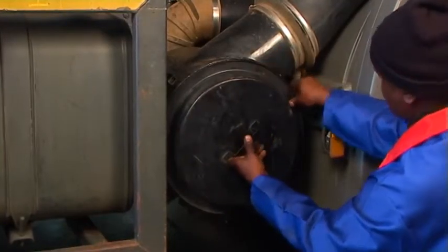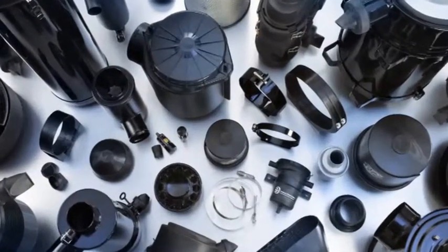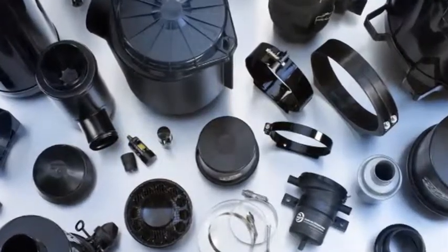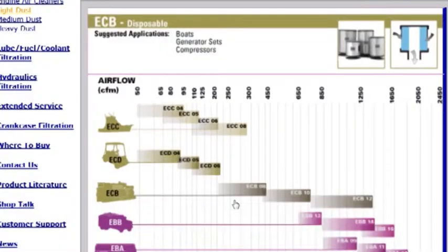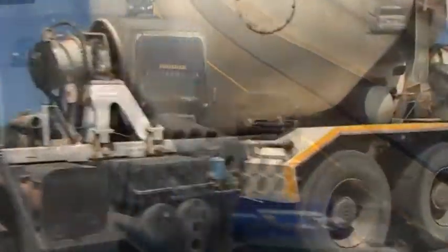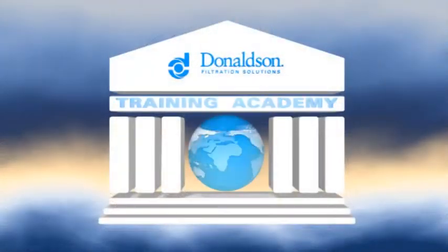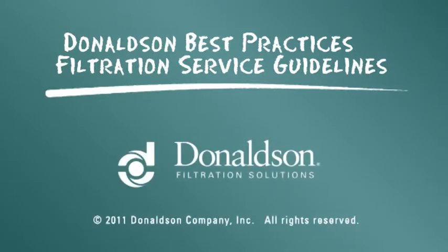Dies war eine kurze Einführung in die Motorluftfilterung von Donaldson. Weitere Informationen über die Auswahl von Luftfiltern erhalten Sie unter Modulnummer A2. Ganz gleich, ob die Staubbelastung Ihrer Arbeitsumgebung im leichten, mittleren oder schweren Bereich liegt, steht Ihnen die bewährte Luftfiltertechnologie von Donaldson zur Verfügung, um Ihren Motor zu schützen und seine Lebensdauer zu verlängern. Diese Wartungsinformationen dienen als praktische Anleitung, ersetzen jedoch nicht die Wartungsanweisungen Ihres Motoren- oder Fahrzeugherstellers.